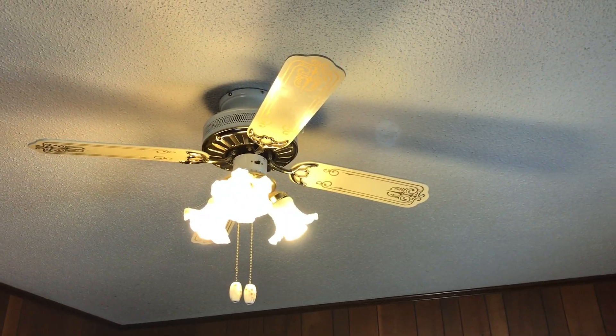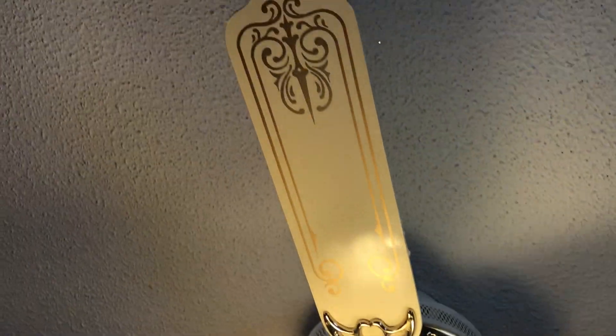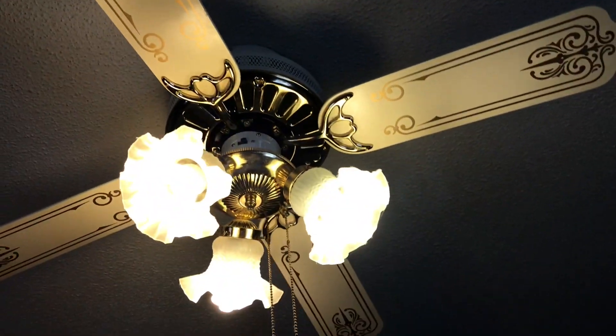In the master bedroom, we got this SMC UF-42. Very nice stencil blades on it, white brass.